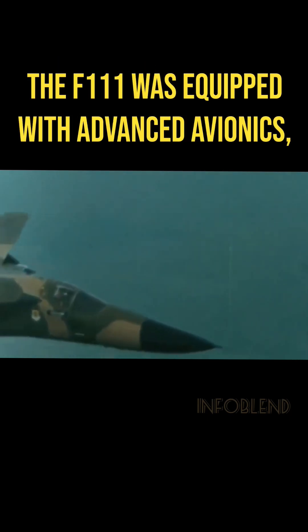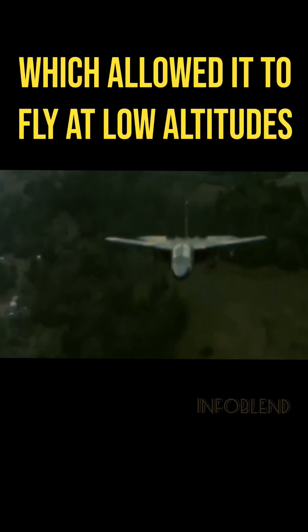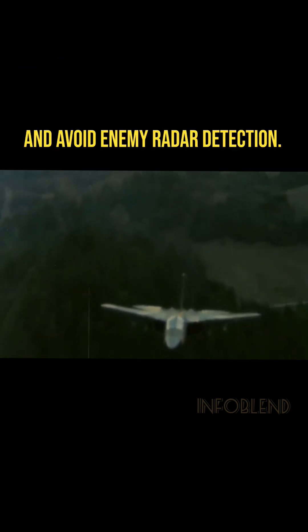The F-111 was equipped with advanced avionics, including terrain-following radar, which allowed it to fly at low altitudes and avoid enemy radar detection.